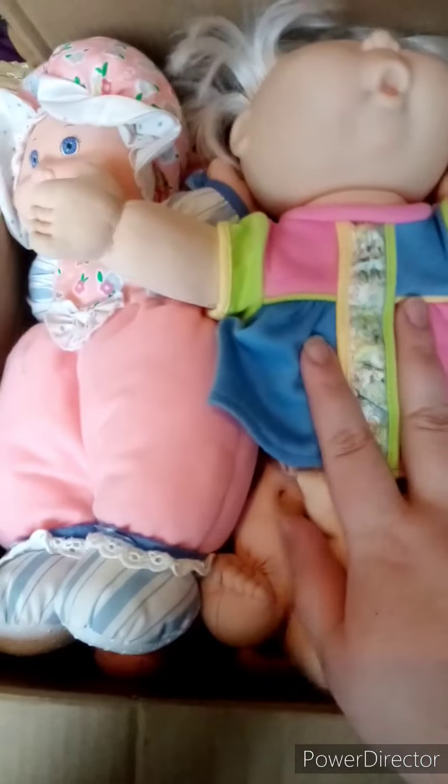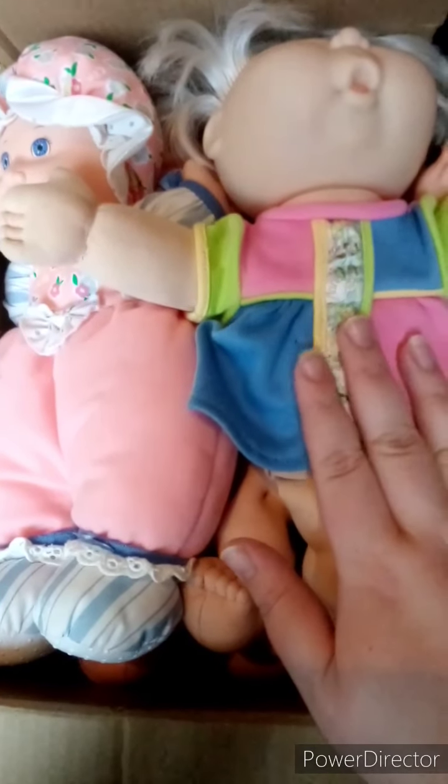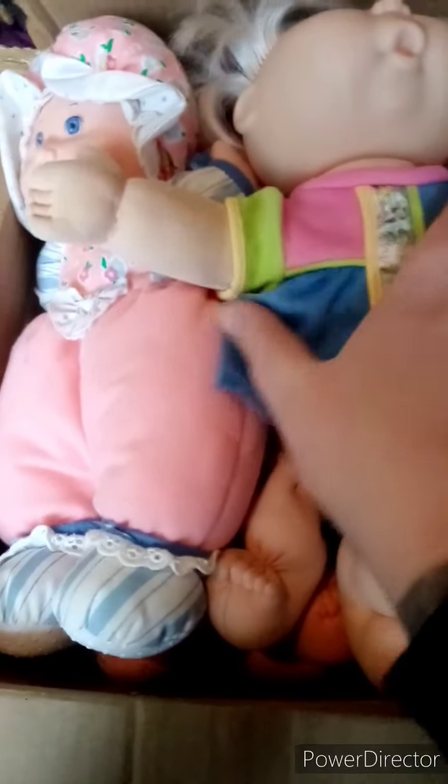Hi guys, so my Cabbage Patches came today. Well, it would have been today because I tend to pre-record videos and put them up weeks later.